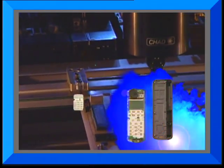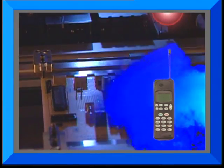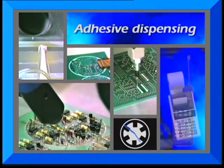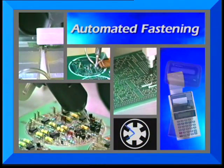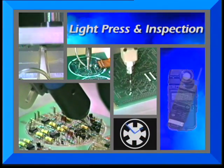The IQ can also be configured to handle assembly for a variety of small parts and electromechanical applications. Functions such as adhesive dispensing, automated fastening with rivets or screws, and light press and inspection operations are just some of the possibilities.